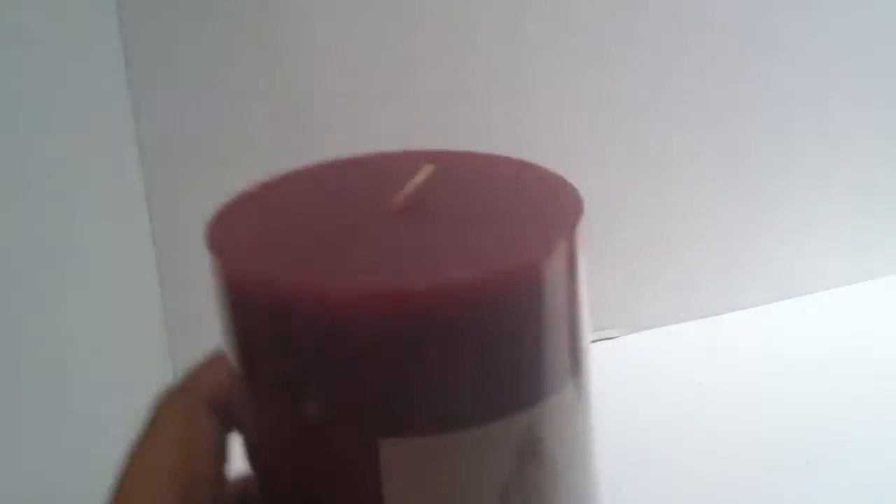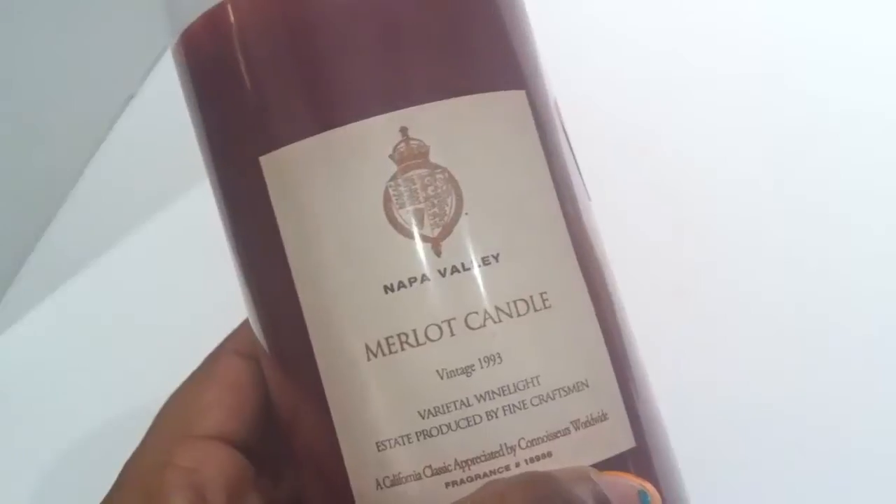I also had this Napa Valley Merlot candle — I've never heard of this brand before but it clearance down to $1.99. It doesn't have a weighted size, just dimensions, but it smells pretty nice on cold sniff. I'm hopeful that it'll give off a nicely fragranced floral once it's burned. As you can probably imagine, it smells like red wine.